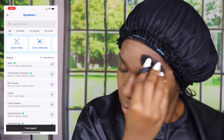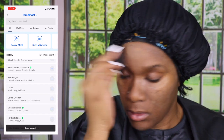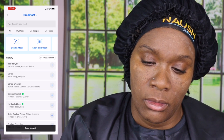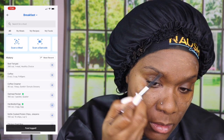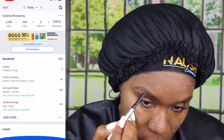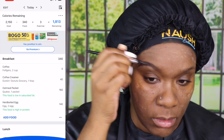You can see here how I'm going in and logging in MyFitnessPal, and you can also see the calories — how many calories I have. I have my calorie count set so that I'm losing approximately one pound a week, so I can still have my treats and when I have a sweet tooth or what have you, I can still stay within my calorie range and still lose weight.